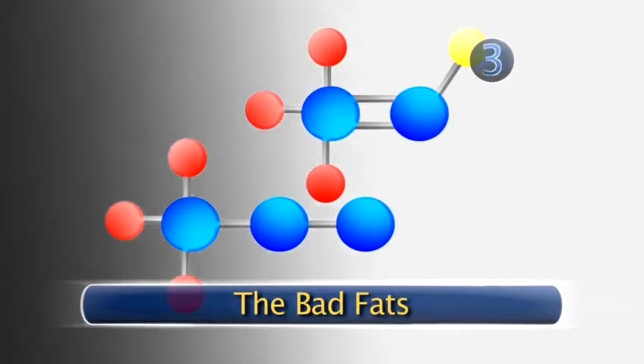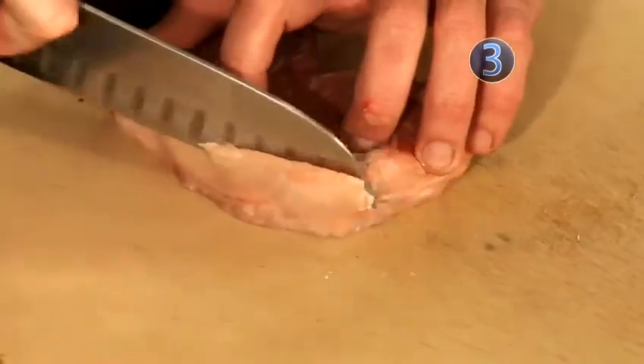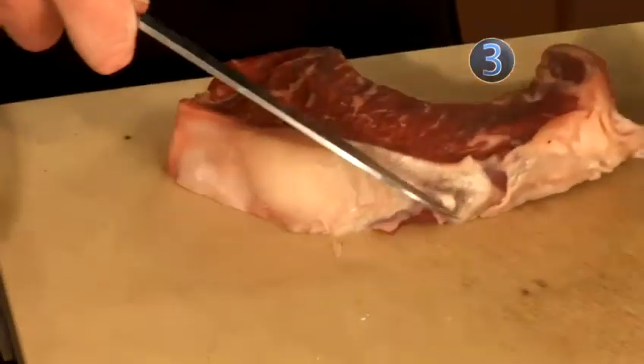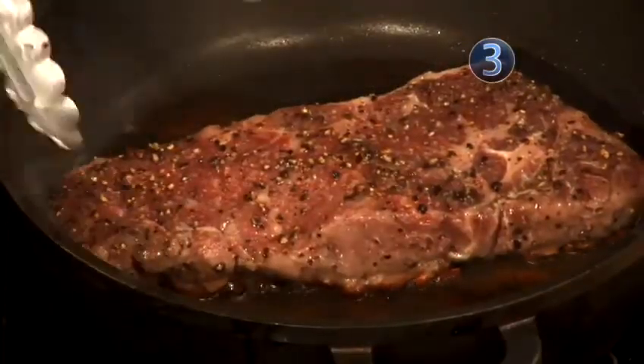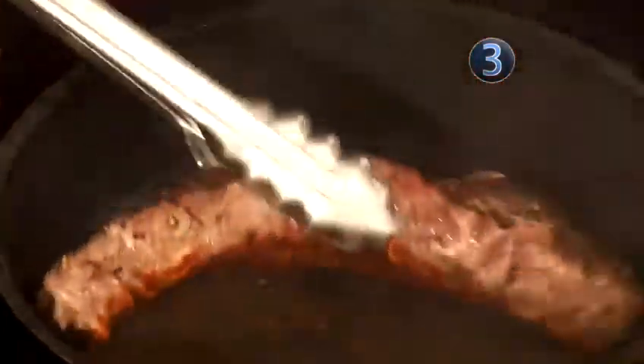The bad fats. Saturated fat is the hard, solid fat found on meat, poultry, and in whole milk dairy products. These foods provide much needed calcium and protein, but the saturated fat they contain can contribute to high cholesterol, clogged arteries, and heart disease.